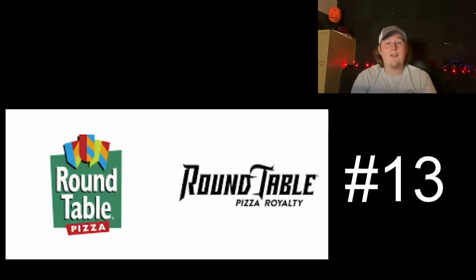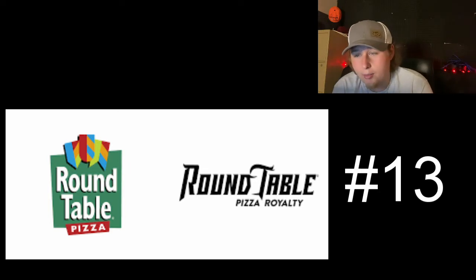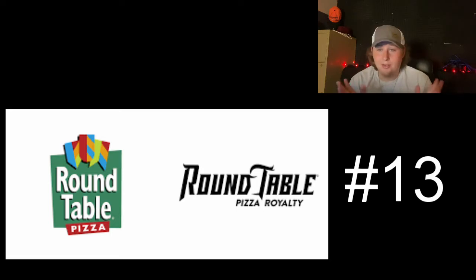Moving on to number 13, we have Round Table. This is another company that changed their logo, and I'll put it side by side. I like the other logo — maybe not better, but I think it's a little bit more welcoming as a pizza shop. This one is black and white, really cool font, and I like the color scheme of black and white. The 'Pizza Royalty' is a nice touch — I like that slogan — but it just doesn't feel like pizza.